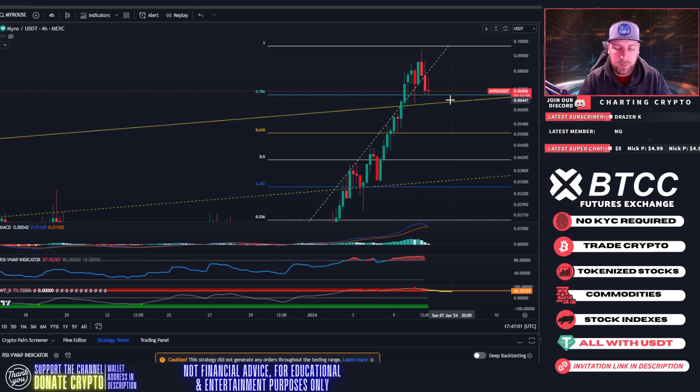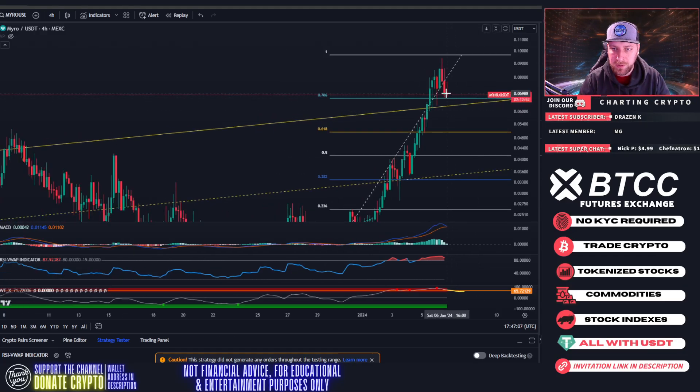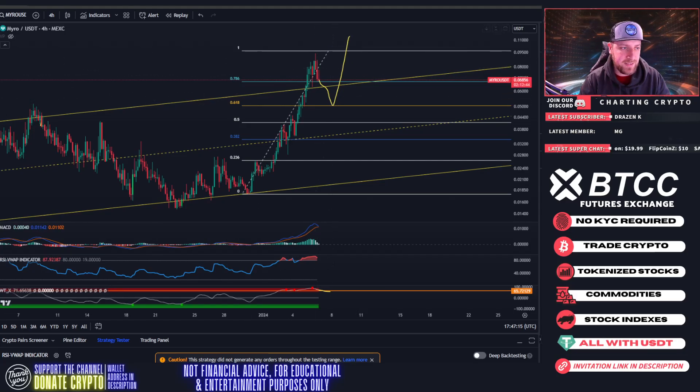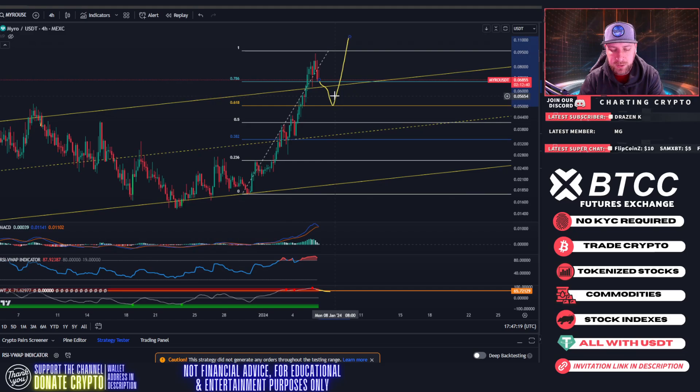Around six to six-and-a-half cents — keep that price in the back of your head. Six-five has to be the support that holds. If we break below six-five, I think five cents is going to be the retracement point. From there we could see a rocket out, because if we retrace all the way back down to the 618, that would allow all these indicators to reset and accumulate the momentum we need to rally out of here.